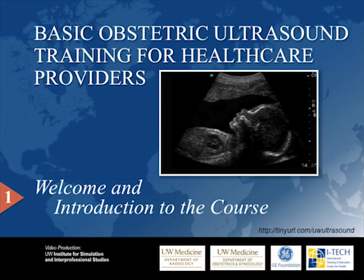My name is Dr. Christina Adams Waldorf and I will be narrating this first video in our Pregnancy Ultrasound series. This will serve as an introduction. Please visit our website for access to all of our video and training materials.